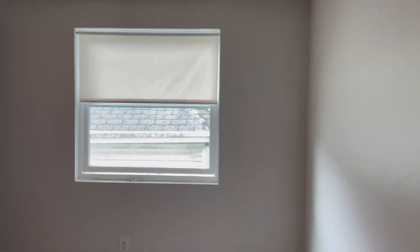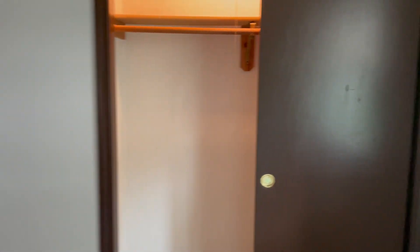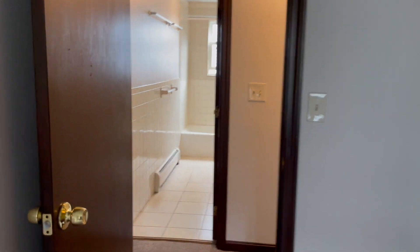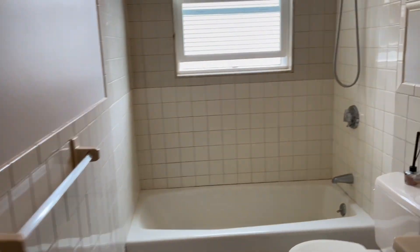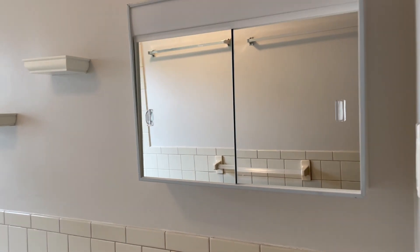This is the third bedroom right here, same size really as the other bedroom. Again, the large double-panel door closet. Directly across from that is a full bath with a ceramic tub, tiles, low-flow toilet, vanity mirror, and as we pan around a little bit further, the linen closet right there.